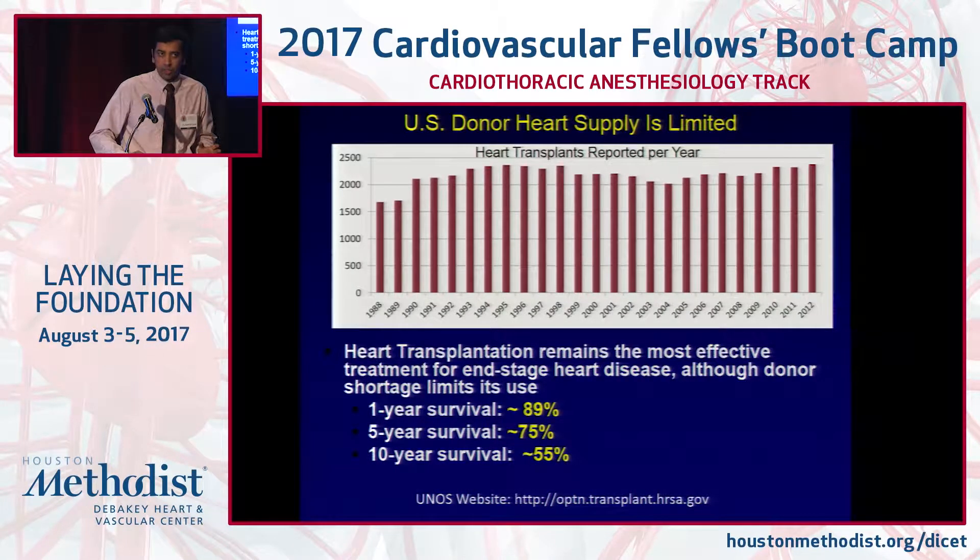These are the patients in whom you should consider advanced cardiac therapies — transplant or LVAD. The big challenge with transplant is that donor heart supply is limited. In the last couple of years the donor supply has increased slightly, but it's still in the realm of about 2,500 to 3,000 donors a year, whereas there are about 16,000 patients on the wait list — only about one-eighth the number of hearts available relative to patients waiting.